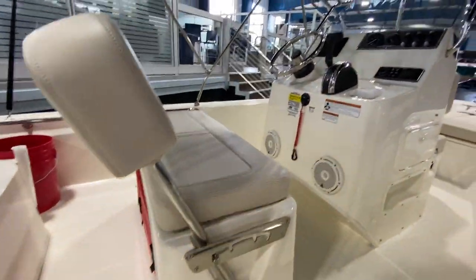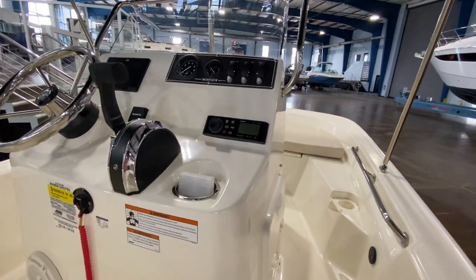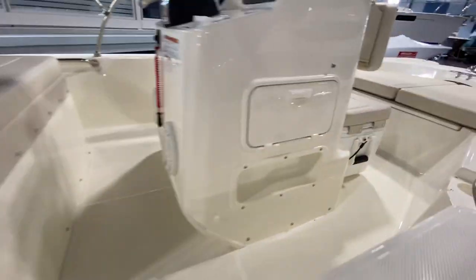You can see we've got the flip-around leaning post, full electronics already installed, even a fusion waterproof radio with speakers at the helm.